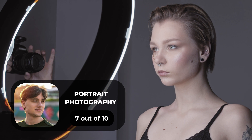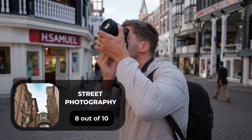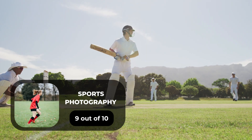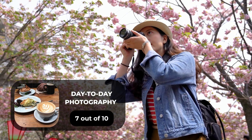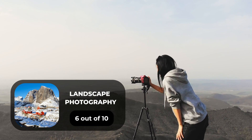For portrait photography, we will give it a 7 out of 10 rating. For street photography, we will give it an 8 out of 10 rating. For sports photography, we will give it a 9 out of 10 rating. For day-to-day photography, we will give it a 7 out of 10 rating. For landscape photography, we will give it a 6 out of 10 rating.